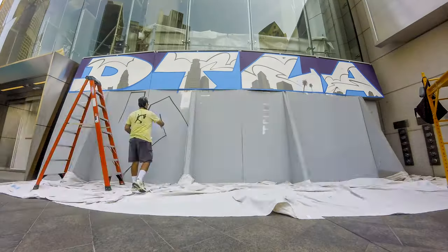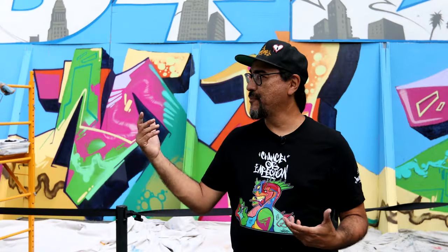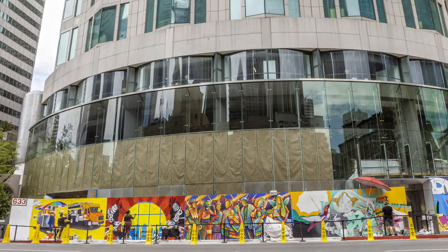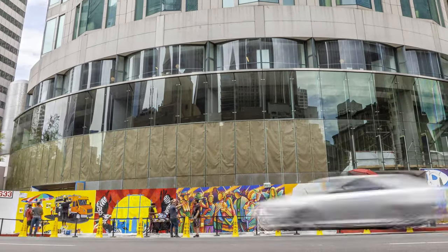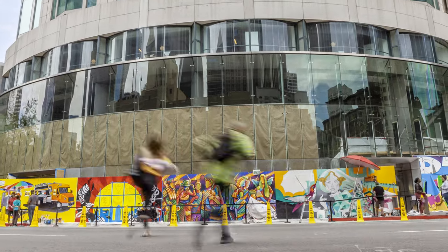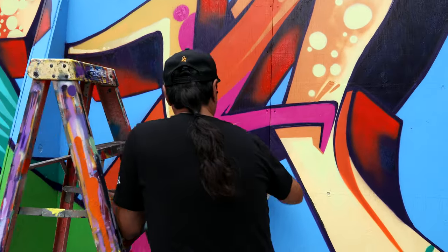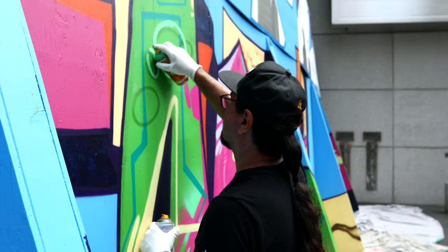So my experience on this project has been really, really good. Just working with all these different talented artists from all over the city — most of them I've never worked with before. Some of them we've obviously painted together over the years, but bringing in this mix of eight different ages and different styles has been just really, really positive.